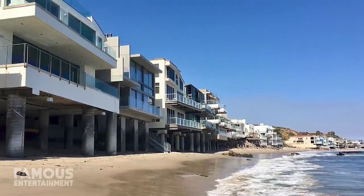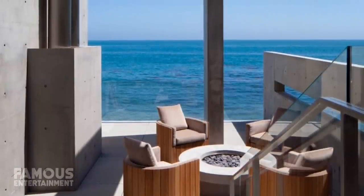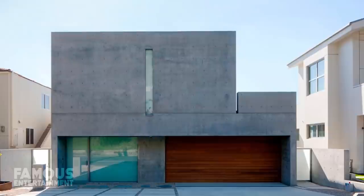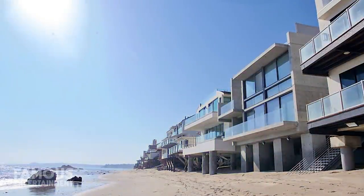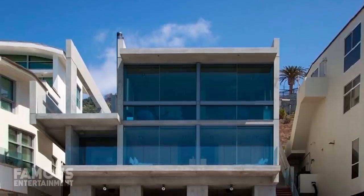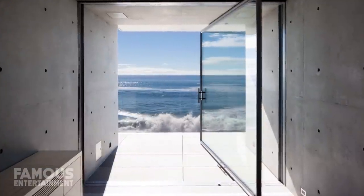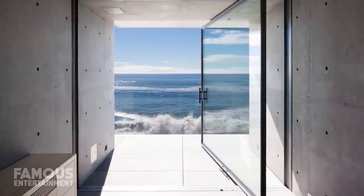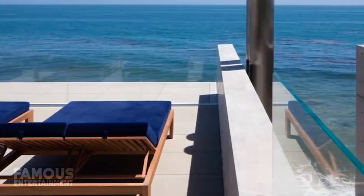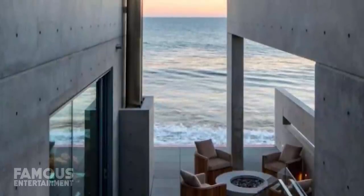Each of the three levels in the boxy Malibu residence offers a distinct purpose. The lower floor has three ensuite guest bedrooms, and the middle level boasts common rooms such as the living room, kitchen, and a powder room. Looking at the home from the front, the exterior looks more like a prison — with no windows but a sliver in the center and a glass front door. Meanwhile, all the walls facing the ocean are sheets of glass. The third and uppermost level is reserved for Kanye himself, doubling as the luxury owner's suite with a bedroom and a gorgeous rooftop ocean-side terrace, where you can take in the crashing waves below. Another terrace flows out from the home and boasts a lounge area around a fire pit.